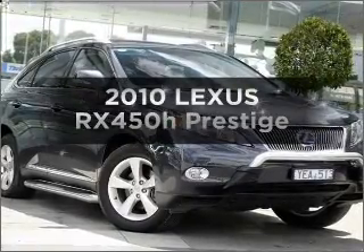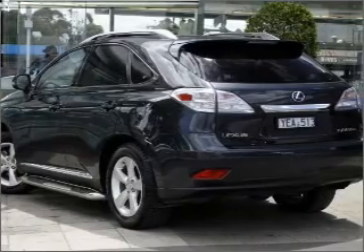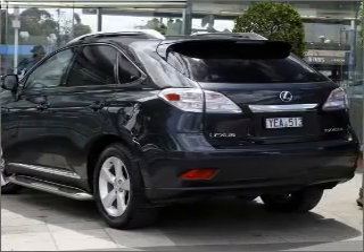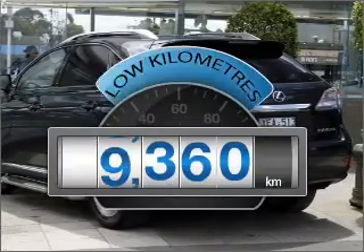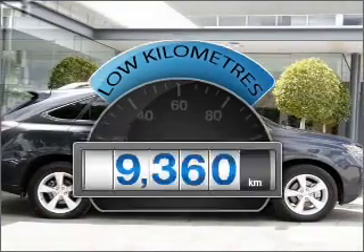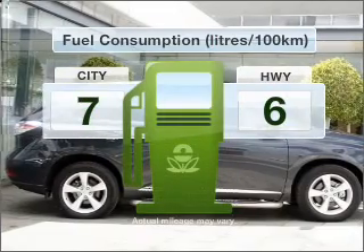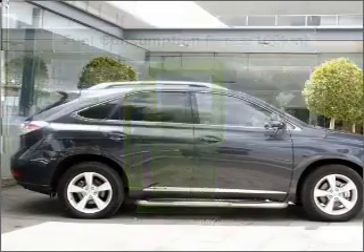Check out this 2010 Lexus RX 450h. This vehicle has all the features you could dream of. Choosing a car with low kilometres is the right choice. With a reliable six-cylinder engine, make less trips to the service station when driving this fuel-efficient vehicle.